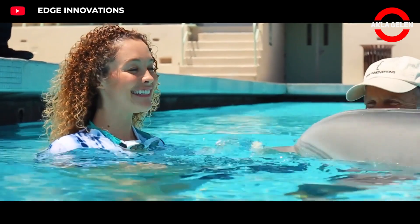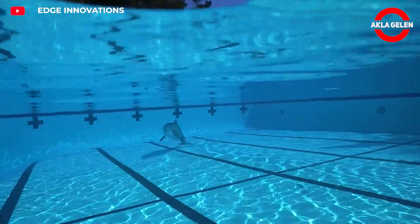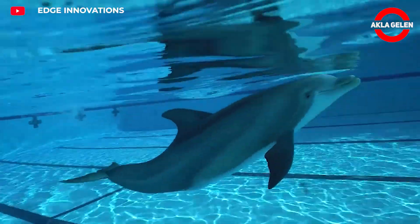Edge Innovations. Dolphin Spirit is a robotic dolphin that mimics a real dolphin. Its skin, facial expressions, fin movements, and even behaviors are very similar to a live dolphin.